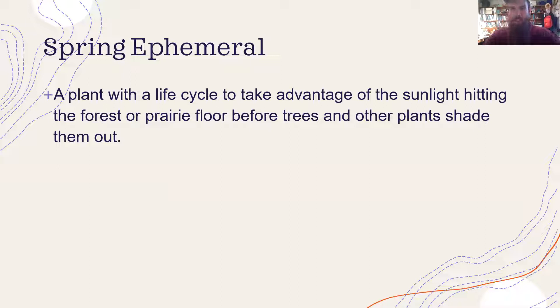Spring ephemerals are those early spring wildflowers that first emerge — starting late February depending on conditions, or early March through April and end of May. These are early blooming flowers that take advantage of the sunlight hitting the forest floor before the trees leaf out and shade the ground. They're called ephemerals because 'ephemeral' means short-lived — these blooms come and go pretty quickly.